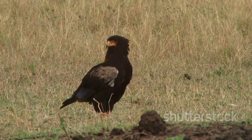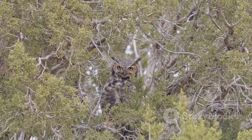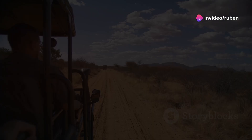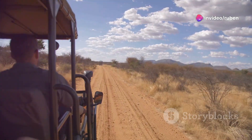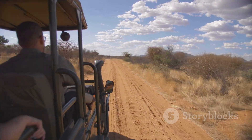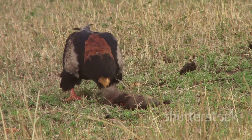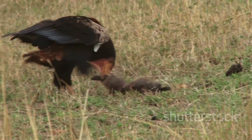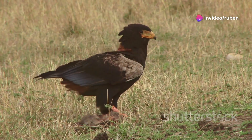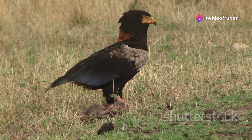Today, we'll uncover the secrets of this master of camouflage, learning how it blends seamlessly into its environment to become an almost invisible hunter. We'll also explore the best ways to witness its majesty in the wild, whether you're on a guided safari or exploring on your own. So join me as we delve into the wonders of the African wilderness and discover the incredible world of the brown snake eagle. There's so much to see and learn, and I can't wait to share it all with you.